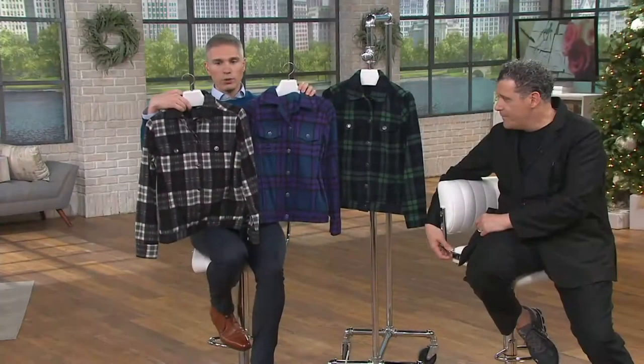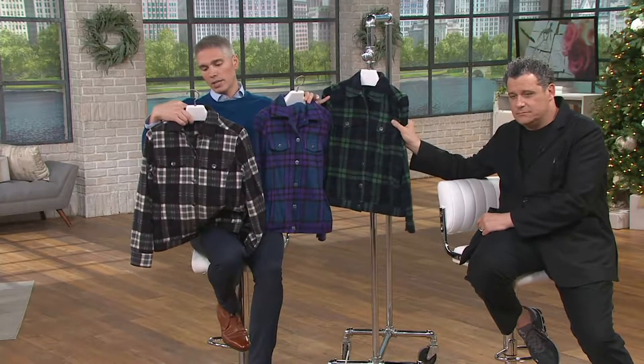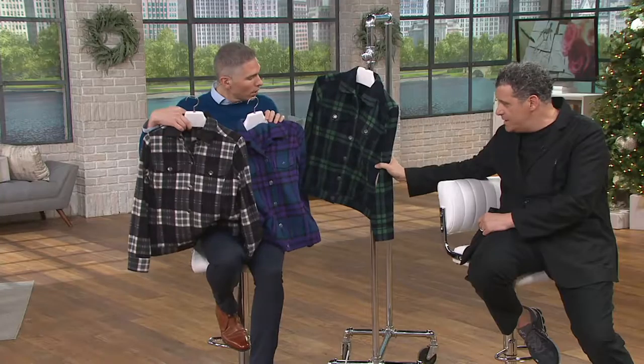We have it for you in three color choices. The green is the one that's called — is that pine green? Yep, pine green. It's so cute.